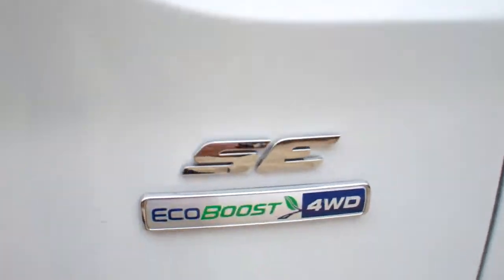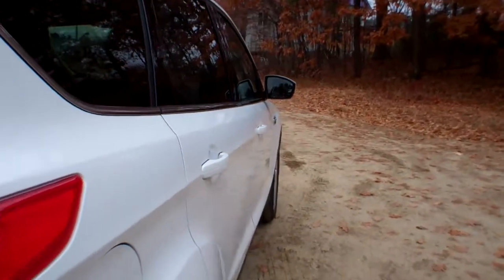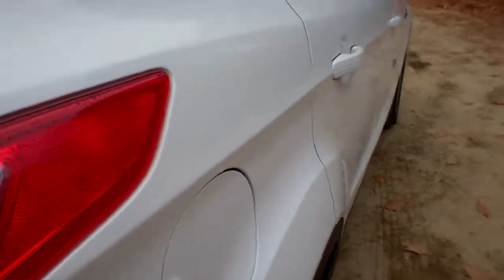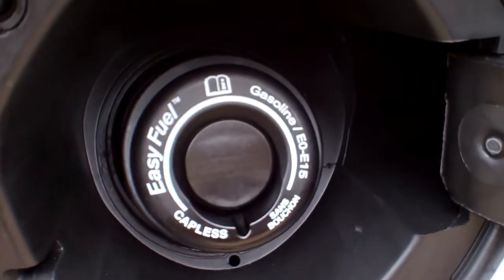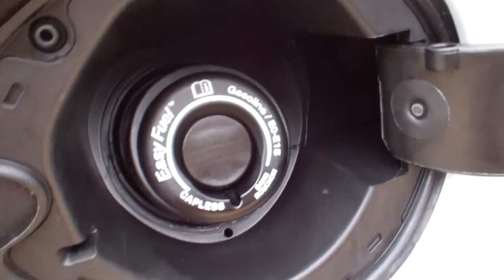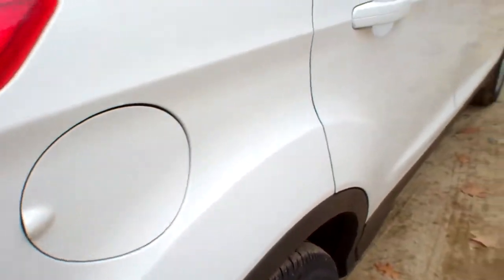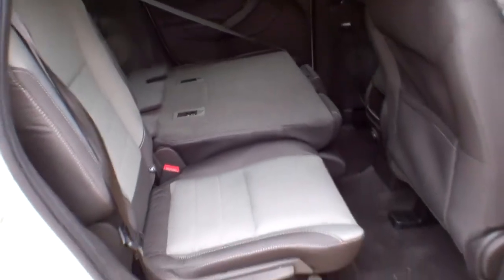It is an SE EcoBoost all-wheel drive. EcoBoost is Ford's term for turbocharged — basically, the vehicle performs like a six-cylinder, giving you the fuel economy of a four-cylinder. Very impressive 2-liter EcoBoost engine. This is the easy fuel capless fuel door, which is awesome — it is such a great thing for convenience. You don't have to worry about the cap or the cord breaking off the cap and losing it at the gas station. Very, very practical.